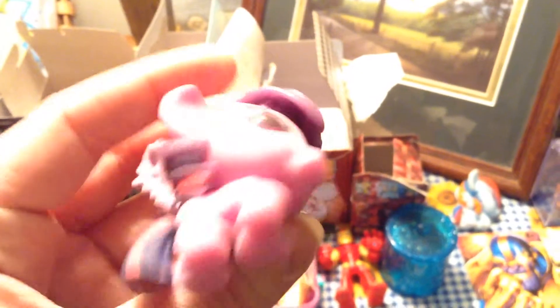Then we have the same thing except it's Princess Twilight Sparkle. Then we have Mashems for Ninja Turtles series 2, and this is Raphael.